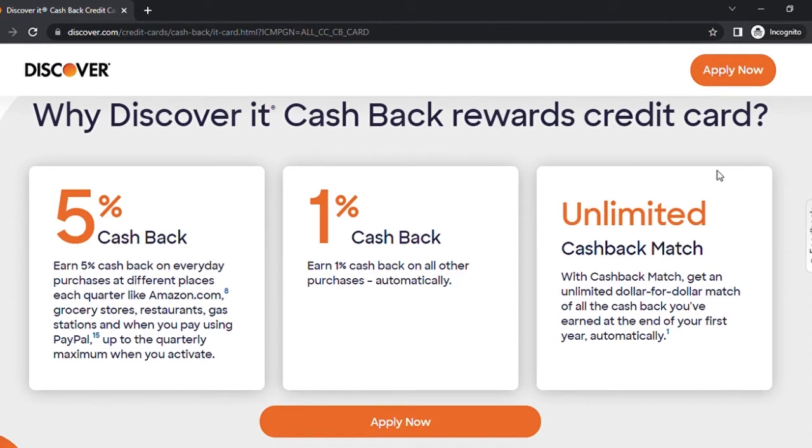The number one best feature of this card is the unlimited cash back match in your first year for anyone new to Discover It. Basically, you get an unlimited dollar-for-dollar match of all the cash back you've earned at the end of your first year, automatically. So if you earn five hundred dollars in cash back from your spending, they will match it and give you another five hundred dollars, giving you a total of one thousand dollars.